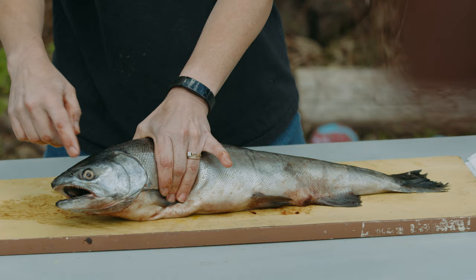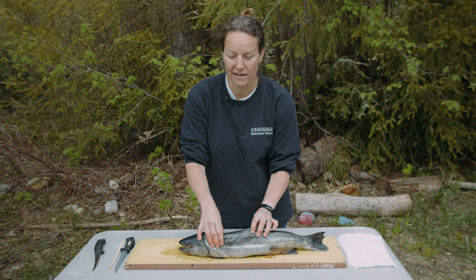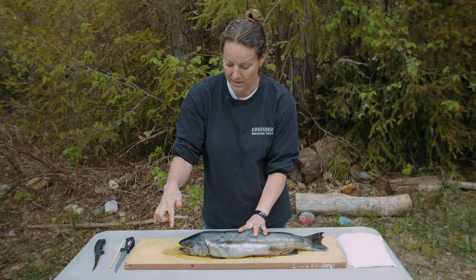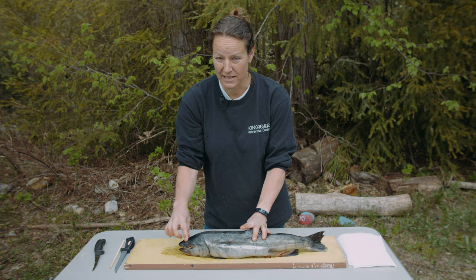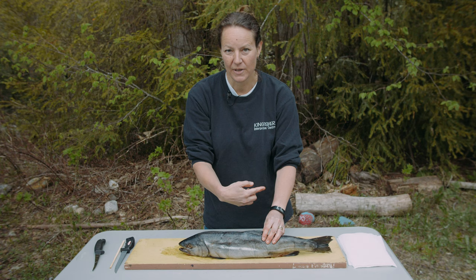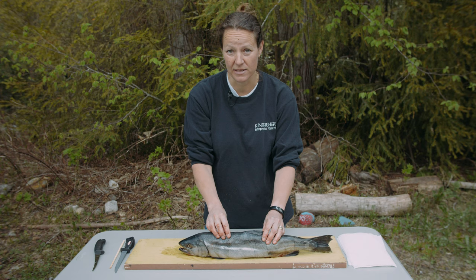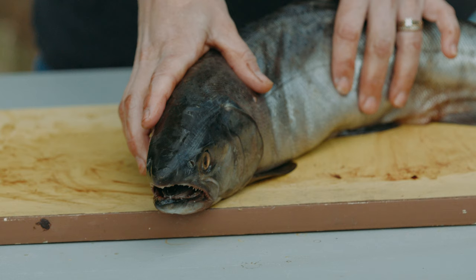The fish has two eyes, located on the sides of its head, which allows it to see almost all the way around itself on both sides. One thing fish can do that we can't is move each eyeball independently — one eye might look forward while the other looks behind — which helps them avoid predators.